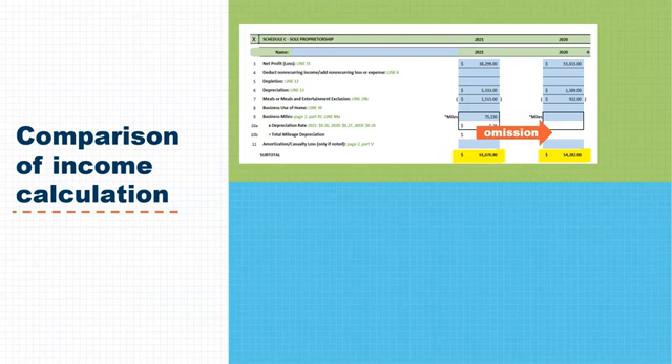The findings for scenario number two: a documentation defect was discovered due to a miscalculation of income. As the earnings trend was declining, verification of stability of income was required and was missing from the file.